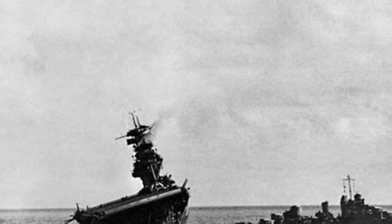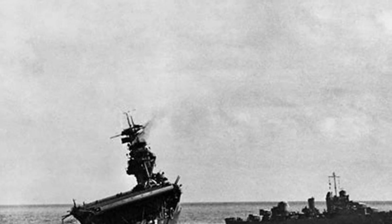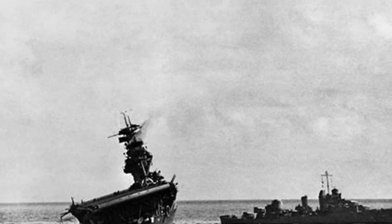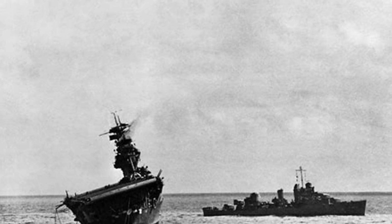In retaliation, the carrier Hiryu's planes attacked and bombed the U.S.S. Yorktown carrier twice that day, severely damaging her.